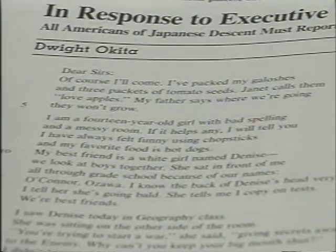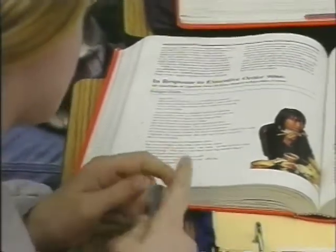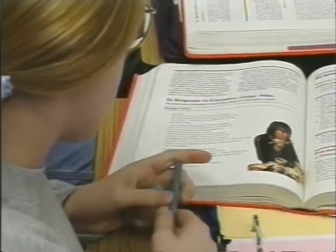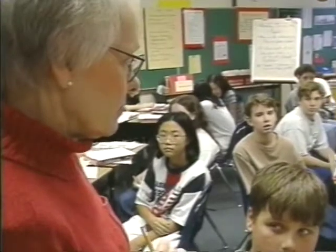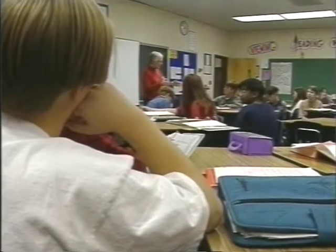We're looking at a poem written in response to Executive Order 9066 — all Americans of Japanese descent must report to relocation centers. On our team, we try to integrate the English and Social Studies curriculum. Gene Zablotny, the social studies teacher, and I have been working together for three years, looking for ways we can merge the subjects, as an English curriculum is very much a process curriculum.